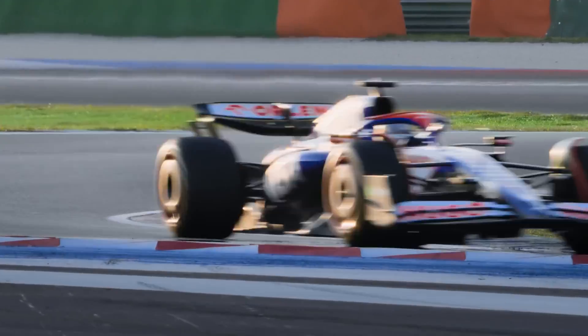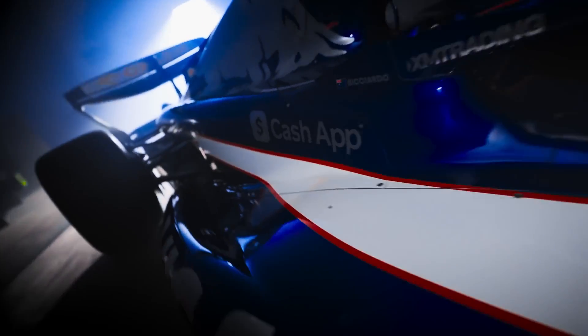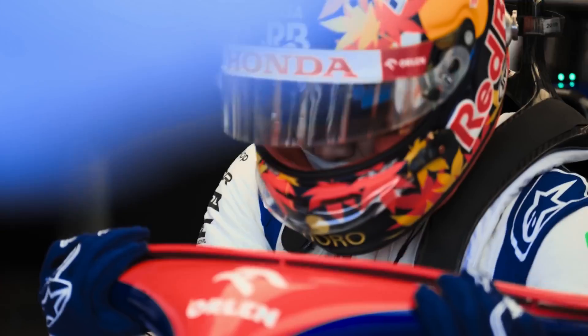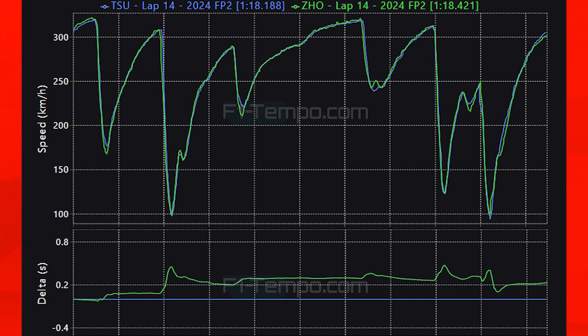In the midfield, RB looks like they could be having a better weekend. I thought they'd compete against Aston Martin going into the season but that hasn't materialized. Today Tsunoda was P10 and Ricciardo was P12, with Zhou Guanyu in the Sauber in between them. Let's compare their fastest laps to see how Tsunoda beat Zhou.